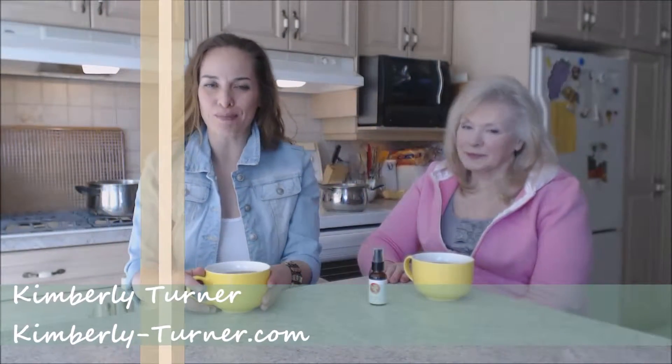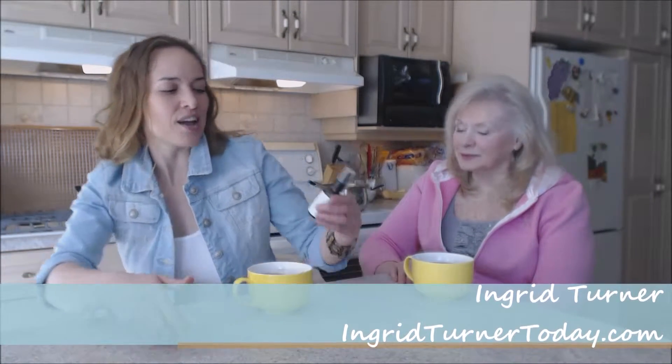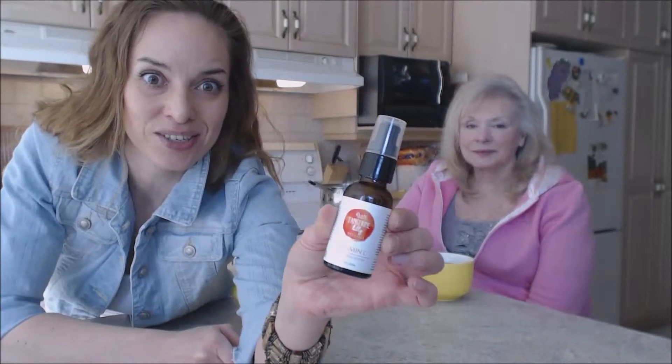Hi everybody, I'm Kimberly Turner from Web Chef of All Trades, and mom's on the show today — Ingrid, hi! This is what we say about stuff. This is what we say about Tangerine Lily Naturals Vitamin C Anti-Aging Serum.